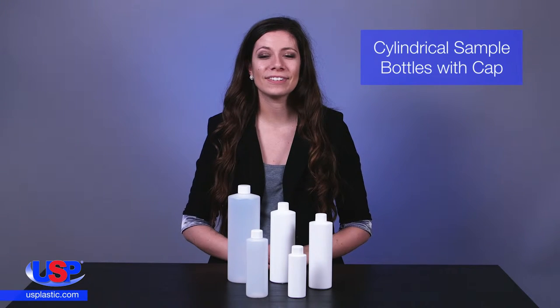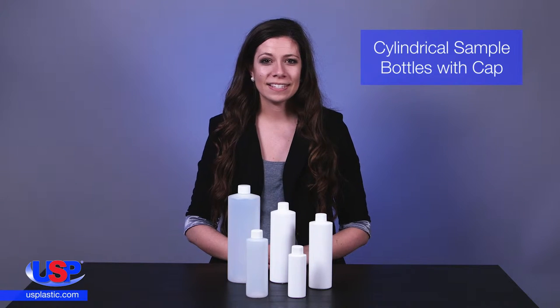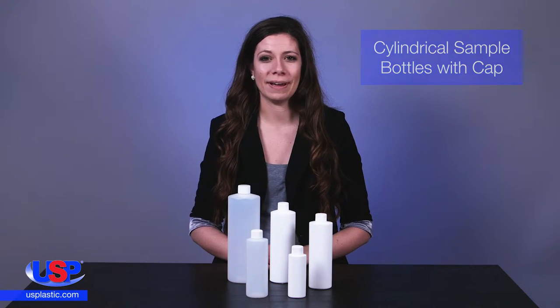At U.S. Plastic, we have many different sizes and styles of bottles such as Boston Round, Clear PET, Modern Round, Graduated, and Wine Mouth.